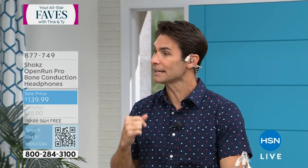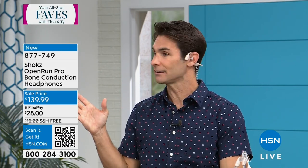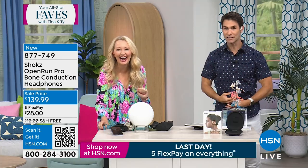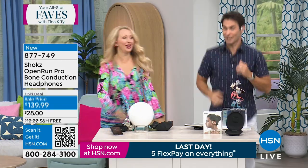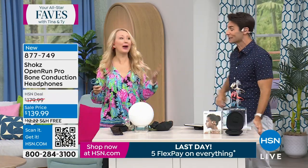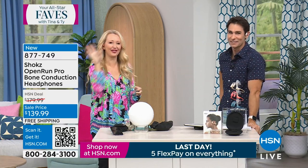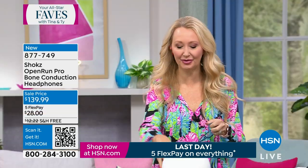If you wear sunglasses, these will still fit. Wear a hat, whatever you want — these will still fit perfectly. I saw a clip of you and Adam running in place, and the great thing is they do not move, they do not budge. You do not lose one. You're not dealing with cables, cords, or wires — there are no tangles because it's completely wire free.